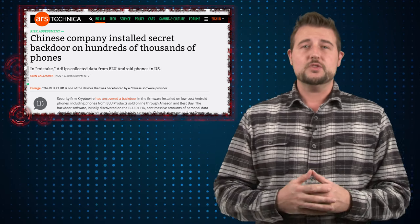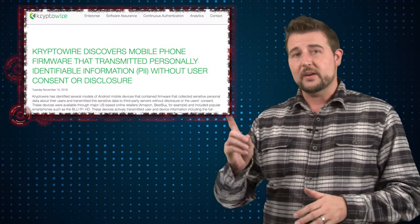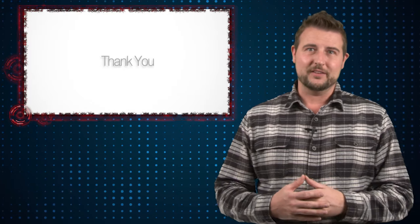In any case, very interesting story. If there are any big updates or a further report, we'll be sure to share it. I really highly recommend you read the blog post. That's it for today's episode, thanks for watching.